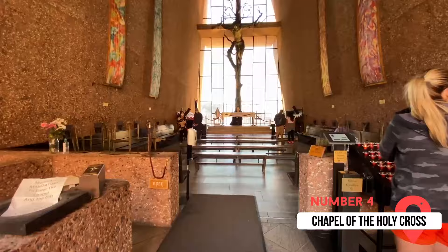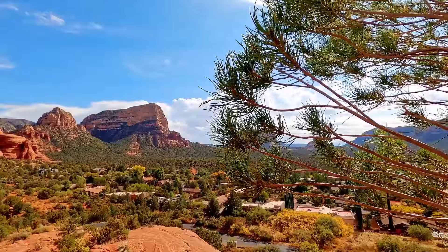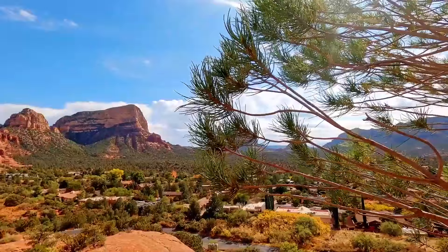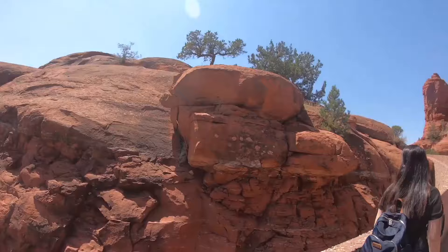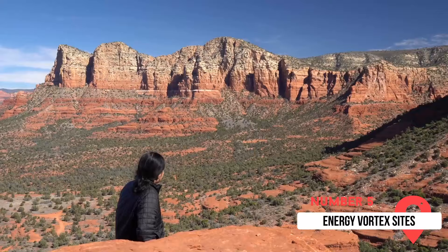The Chapel of the Holy Cross is number four on our list. This architectural wonder is a must-see landmark of Sedona, nestled in the red rocks and perfectly sculptured into the landscape. The chapel's grandeur is only heightened by the amazing views from the top. The large glass windows looking out onto the rocks of Sedona will take your breath away.